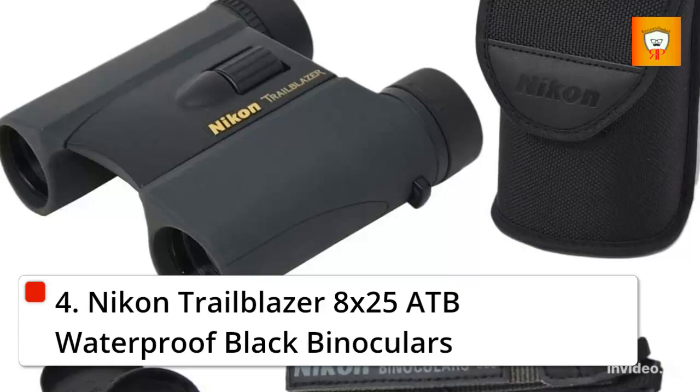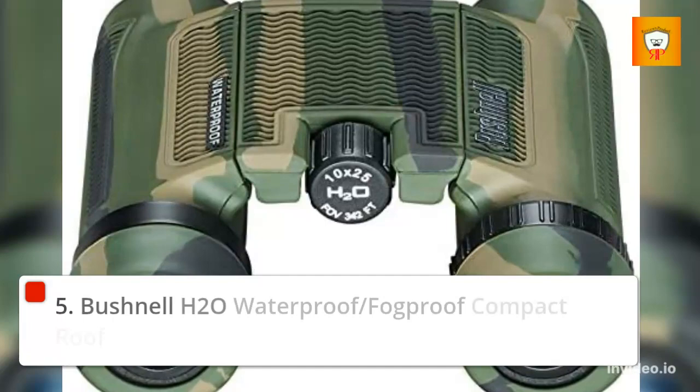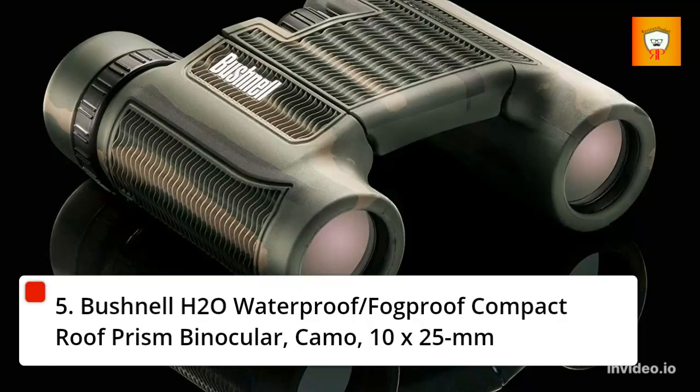5. Bushnell H2O Waterproof/Fog Proof Compact Roof Prism Binocular — Camo, 10x25mm.